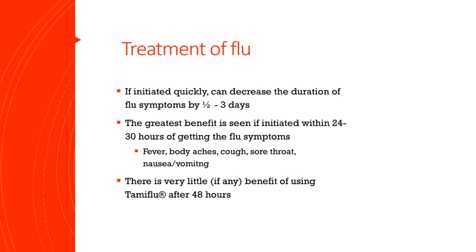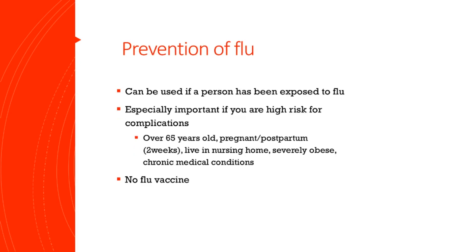Now there are some cases when you should take Tamiflu no matter what, no matter how long you've had the symptoms, and that's because we worry about complications. These people include residents of nursing homes, anyone over the age of 65, pregnant women, or if you have any chronic medical conditions such as diabetes, cancer, liver disease, things like that. I actually have a list of those on the next slide.